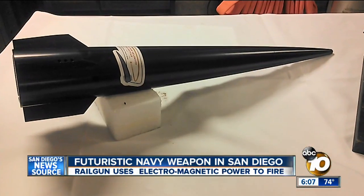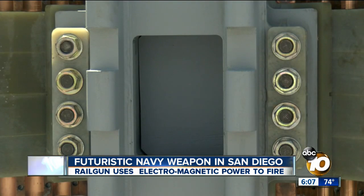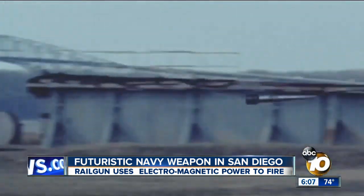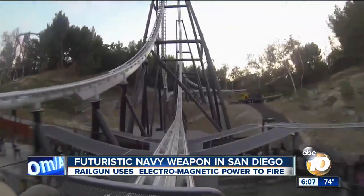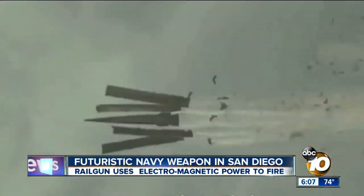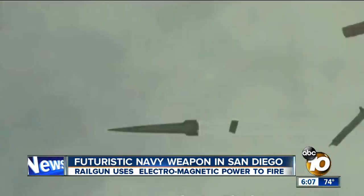At one one-hundredth the cost of a standard missile, this is the electromagnetic rail gun. It uses electromagnetic energy to blast a projectile out of the barrel, seen here in super slow motion. It's similar to how some modern roller coasters launch you from 0 to 60 — only this gun will launch a projectile at a speed of more than 5,000 miles per hour.